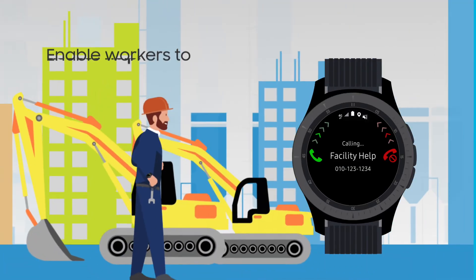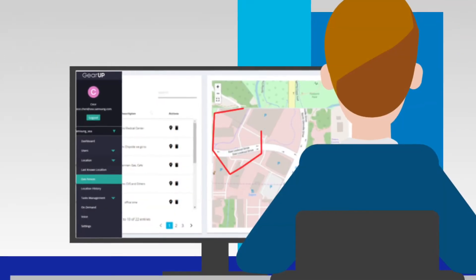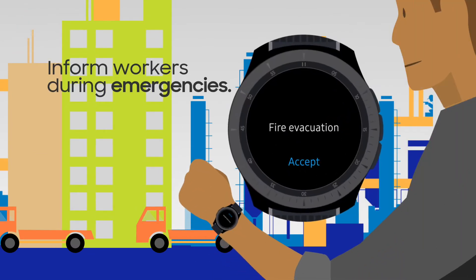Lone workers can always access help with the calling feature. Plus, geofencing keeps workers safe and keeps supervisors up to date on workers' locations. Workers can even stay informed in emergency situations with time-sensitive alerts from supervisors.